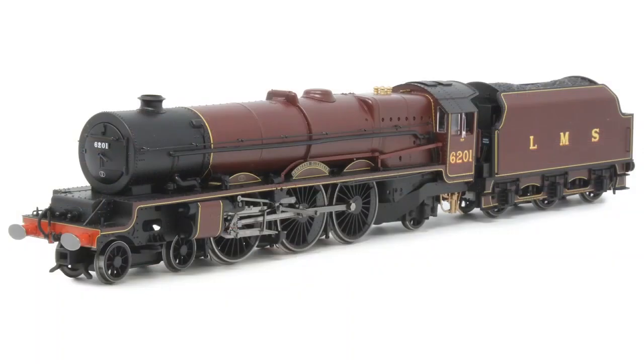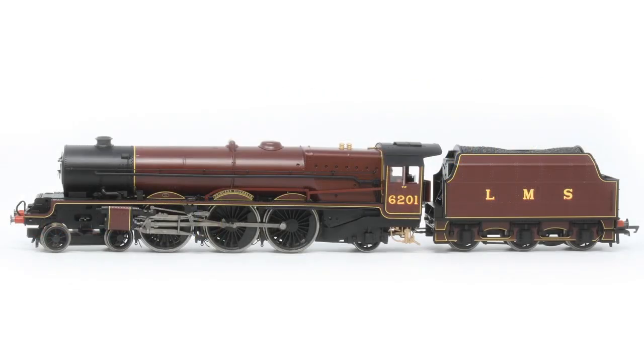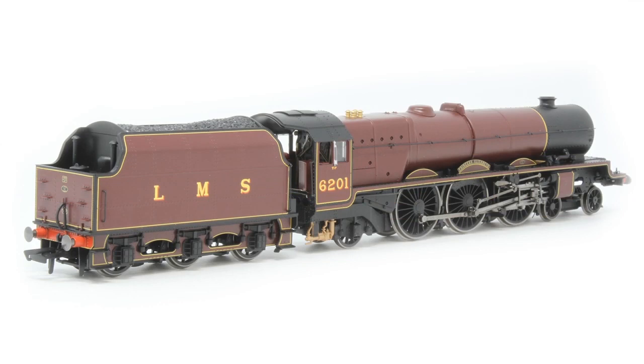And then there's the Crimson Lake livery — who doesn't love Crimson Lake? The livery here is absolutely spot on, really eye-catching with the shaded numbers. You get the etched nameplates which you can apply separately, and the full buffer beam pipework to put on separately too. A lot of details already come fitted — you can see the separate smoke box dart, and a lot of the valve gear. Fully exquisite detail, and great for people who already have established LMS locomotive collections.